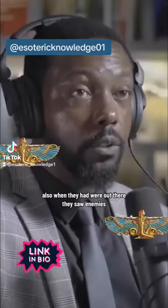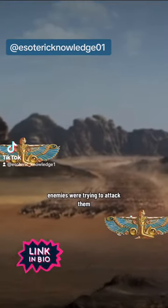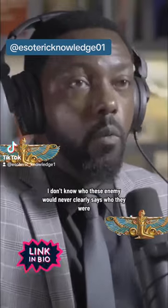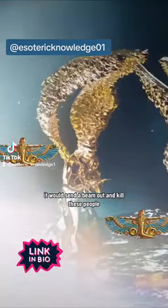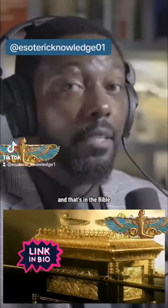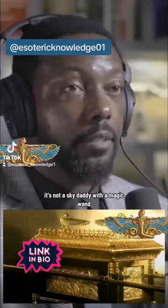It also had the capability of generating food. When they were out there and enemies were trying to attack them — it never clearly says who they were or why they were attacking — they would use this thing as a weapon. It would send a beam out and kill these people. This is technology, and that's in the Bible.